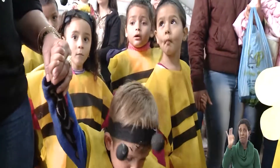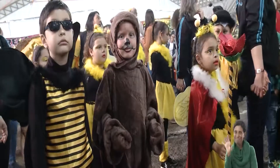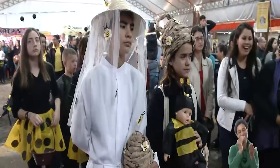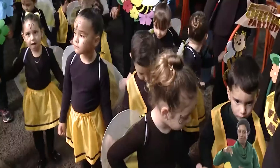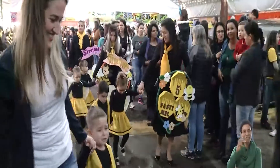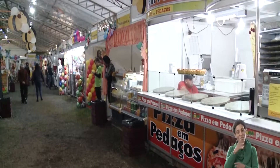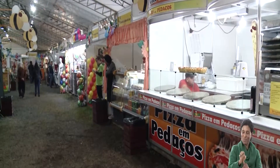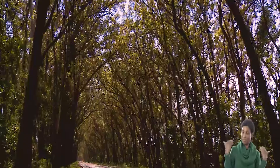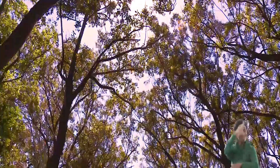Abelhas para todo lado, de diversos tamanhos e formatos, e tão concentradas — é que logo começa o desfile temático da Festimel, Feira do Mel e do Doce, realizado anualmente no Balneário Pinhal. O evento reúne produtores de mel e expositores de artesanato e gastronomia. Mas nosso passeio pela feira começou um pouco antes, lá no Túnel Verde.